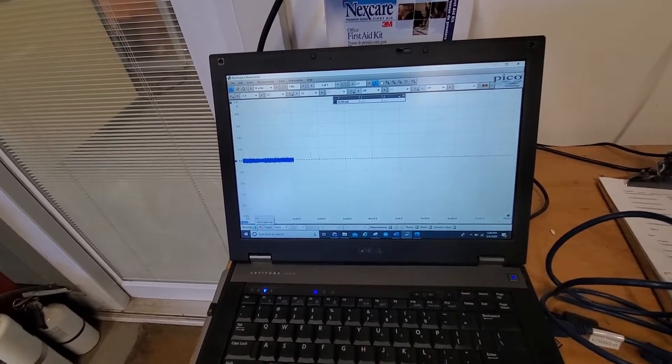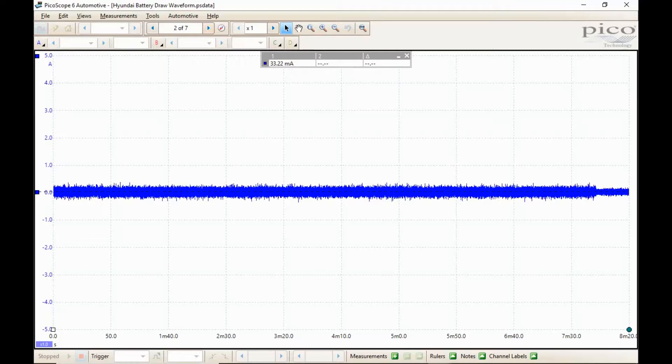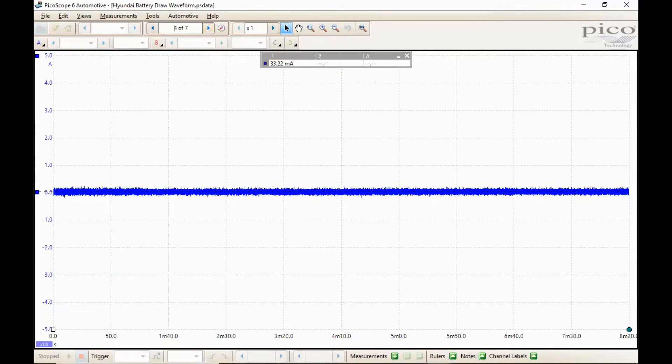We're going to let it sit here for a little bit and hopefully something happens. Looking at our scope shot of the current draw on this Veracruz over time — each division is set at about 50 seconds per division, so we've got about eight minutes per screen, giving us just under an hour on screen. Current is sitting at about 30 milliamps, same as what we're seeing on the voltmeter. This little blip here is probably the vehicle waking up for a second to check something like tire pressure — they will occasionally wake up for a split second to check certain things, so we're not too worried about that.